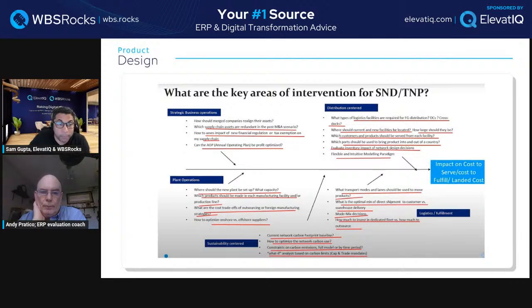ERP systems are transactional in nature — not designed for AOP optimization use cases. Planning systems are designed for: running what-if computations, decision science like where to set up new plants, which products should be made in each manufacturing facility, cost trade-offs of outsourcing versus foreign manufacturing, and optimizing onshore versus offshore suppliers. All very planning-centric scenarios ERP cannot handle.